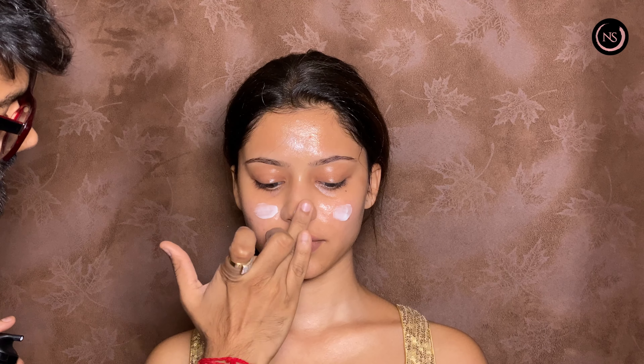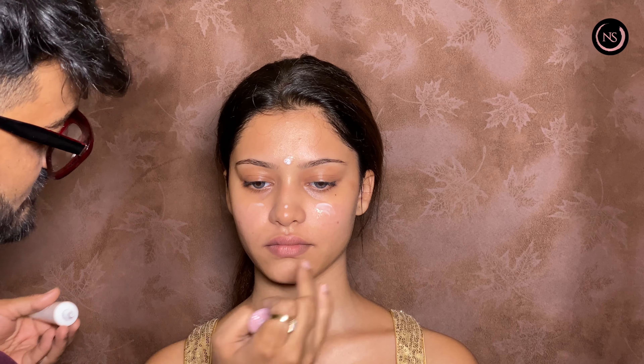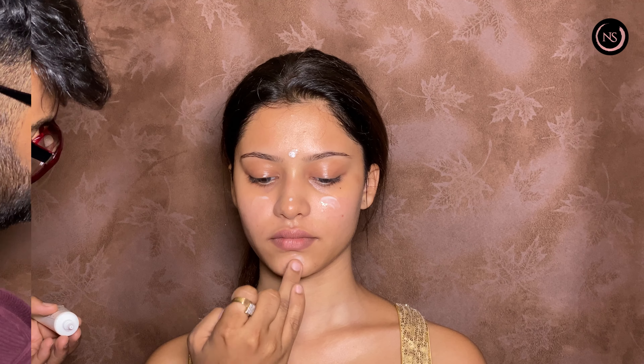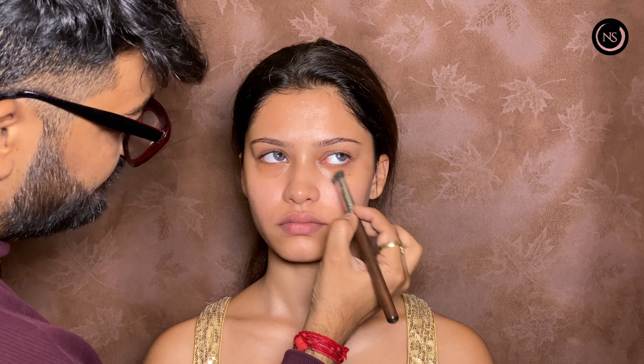Hi guys, welcome back to our YouTube channel! Today we have brought a very trendy, subtle, sober, and elegant look with a touch of pink makeup. First of all, we have prepared our skin.